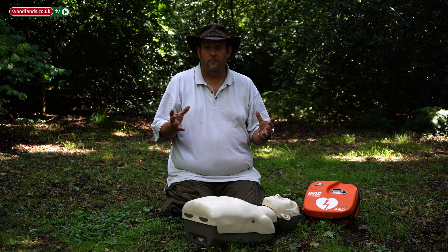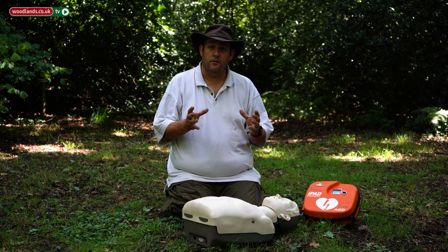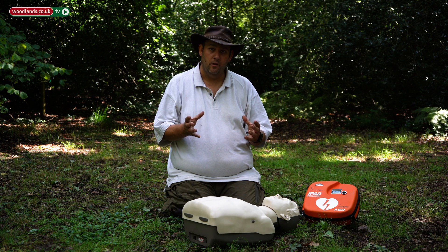What I'd like to do now is give you a demonstration of how to recognize whether someone is in cardiac arrest and then how to start CPR. To recognize someone is in cardiac arrest we follow a process called DR ABC, which stands for Danger, Response, Shout for help, Airway, Breathing, and Circulation.